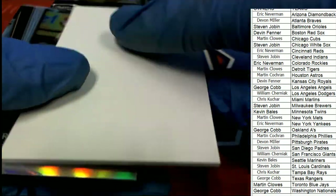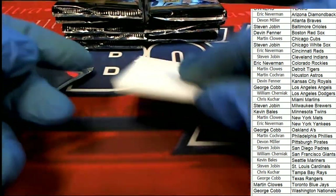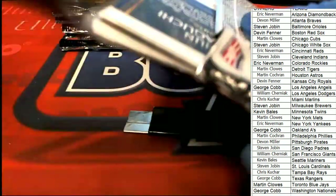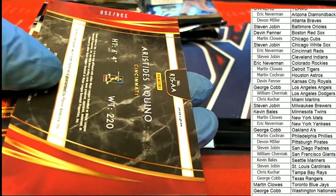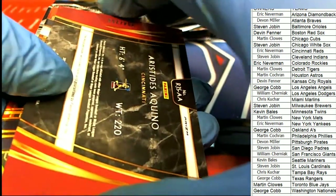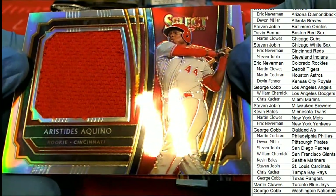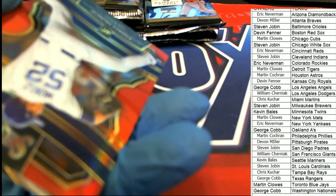Atlanta Braves got a silver. Nice Moncada for the White Sox — that's silver. Aaron Judge. Looks like our first hit is an Aquino, Cincinnati — nice hit. Jumbo Patch, Aquino Rookie. That's a great hit. Rookie here, boom boom boom.